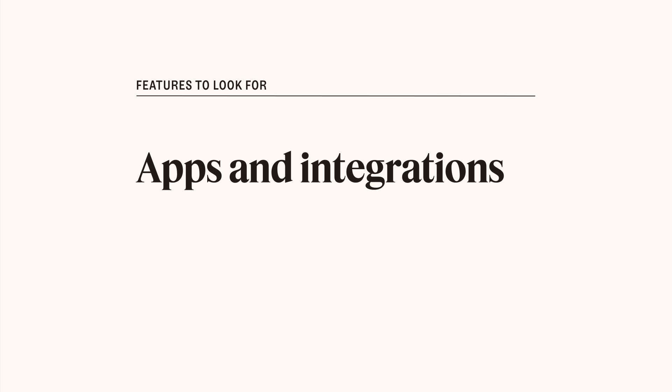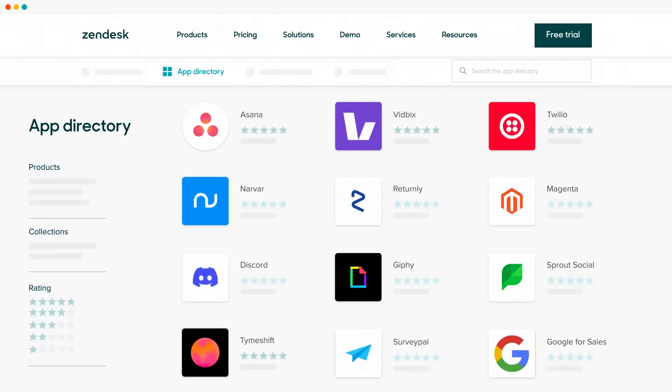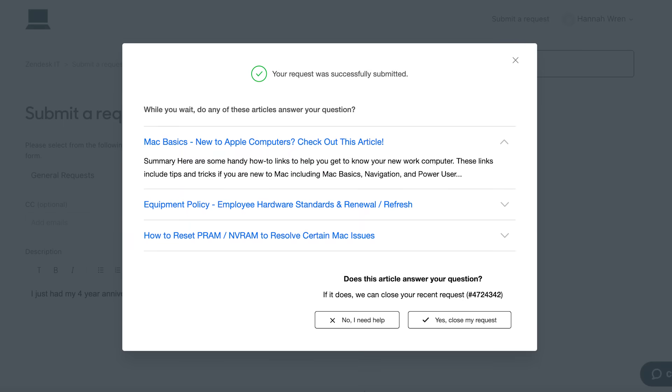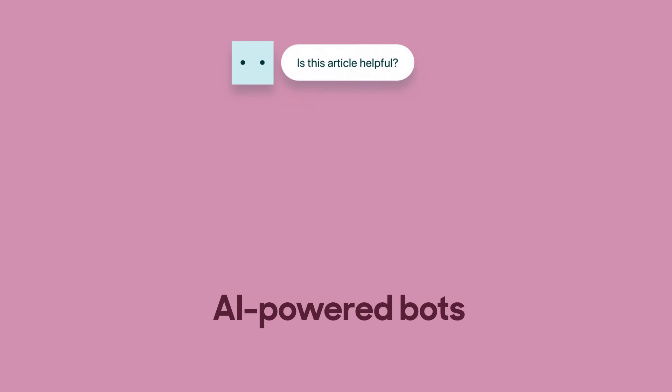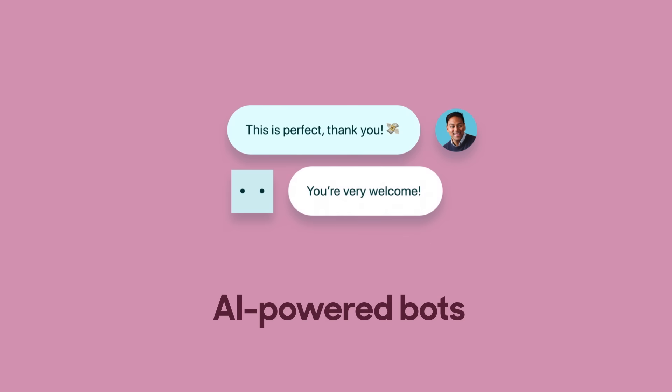Apps and integrations enable you to extend the capabilities of your client portal. And when they come pre-built, you won't need a large IT team or technical skills to leverage them. AI and automation options can suggest help center articles when a customer submits a request inside their portal to reduce ticket volume and provide an immediate solution. You can also deploy a chatbot within your portal to support customers when your agents are offline, providing 24-7 support. And when customers do need to submit a ticket, AI also helps with automated workflows and routing.